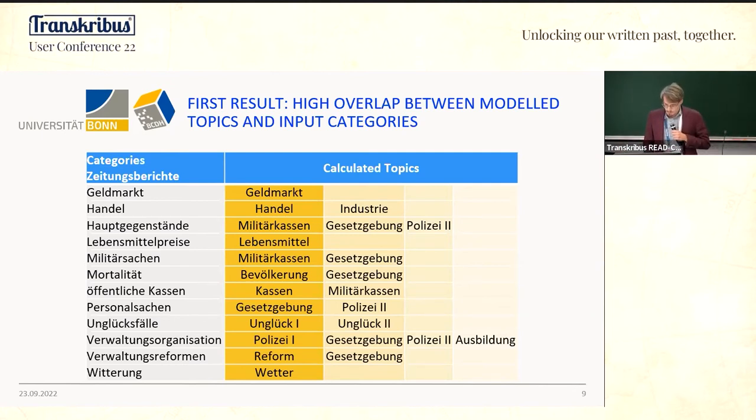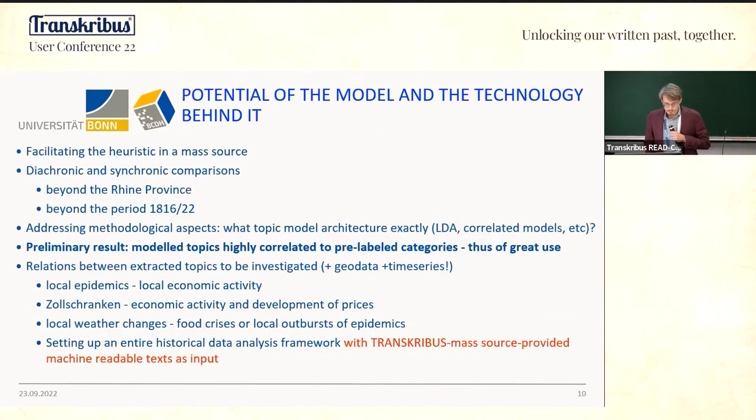What are the takeaways and where do we want to go from here? First, this model may facilitate the heuristic of a large source — it helps historians deal with a great amount of textual data. We can do diachronic and synchronic comparisons even beyond the Rhine Province and beyond the period 1816 to 1822.